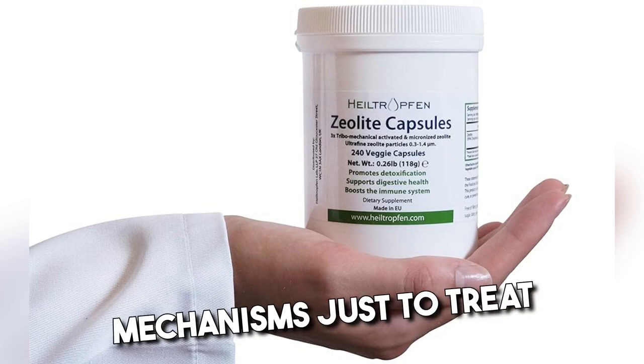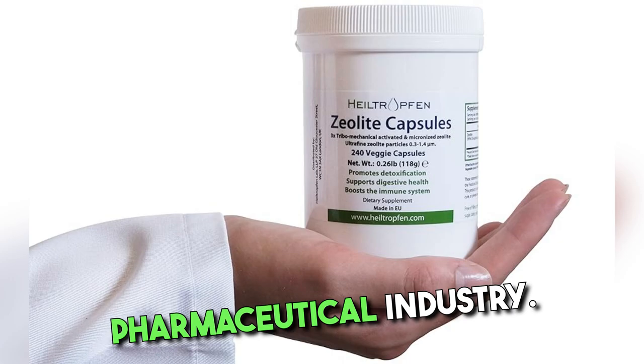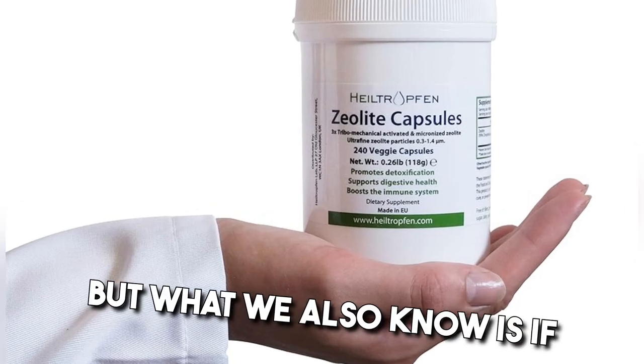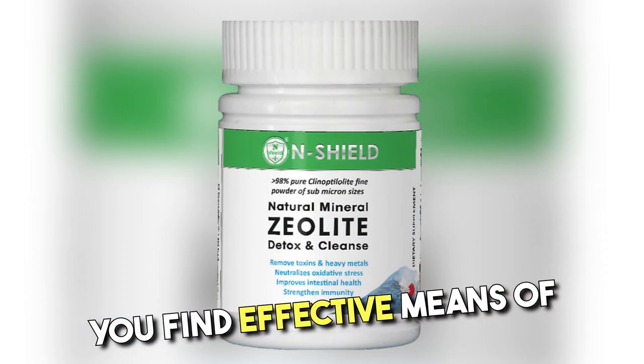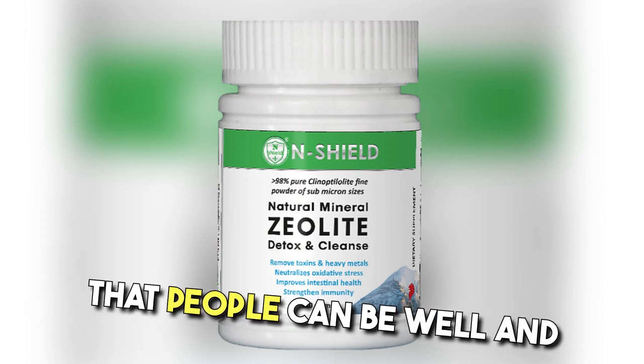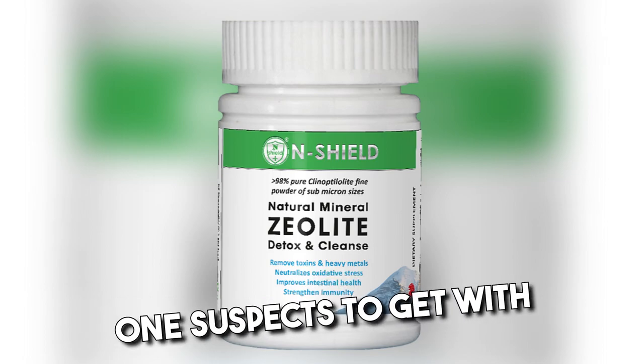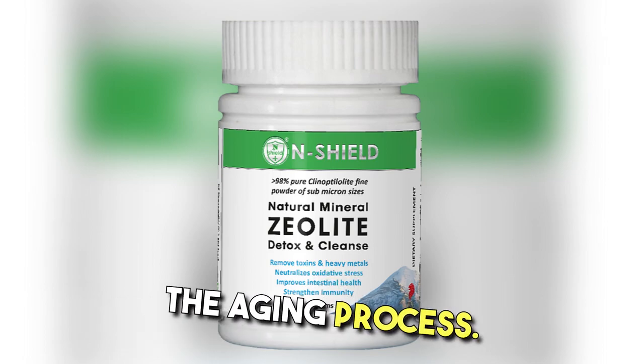So if you come up with mechanisms just to treat the symptoms, you can do really well — and welcome to the pharmaceutical industry. But what we also know is if you find effective means of removing those issues, people can be well and not have the symptomology that one expects to get with the aging process.